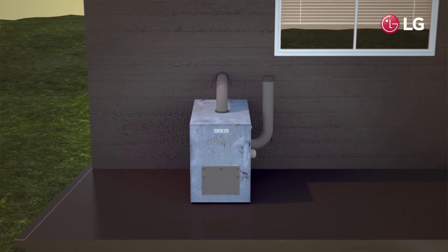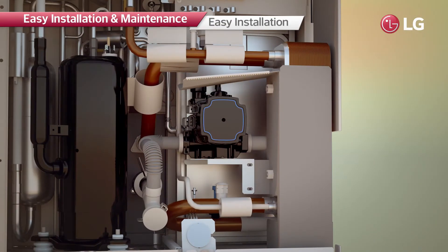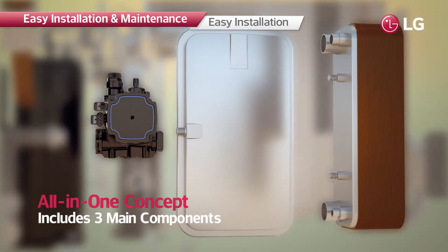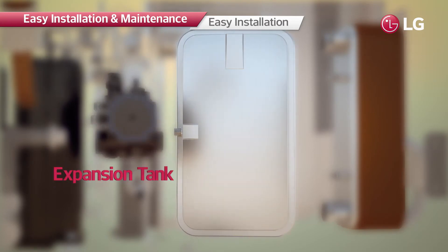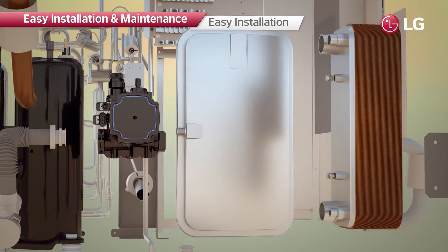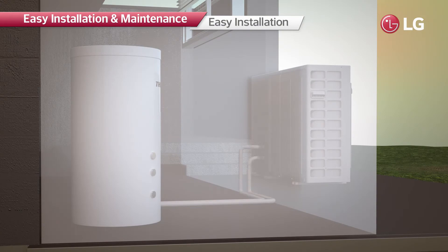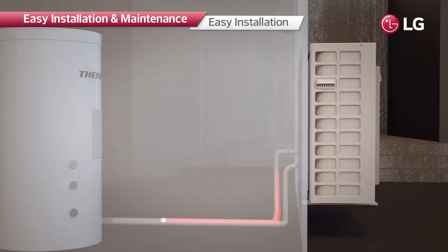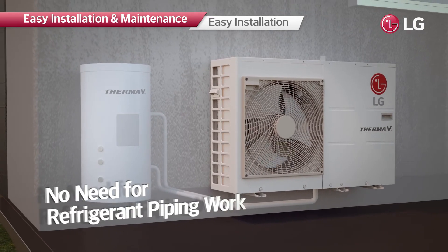The R32 monoblock can simply replace a conventional boiler because it is an all-in-one heating solution consisting of three main components that are individually installed inside the home in usual cases. There is no need to install refrigerant pipes or indoor units, making it much easier to install, maintain, and use.